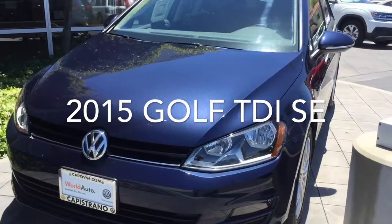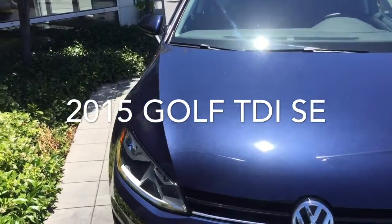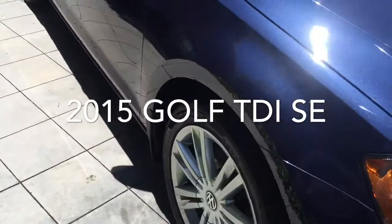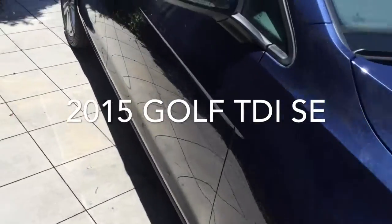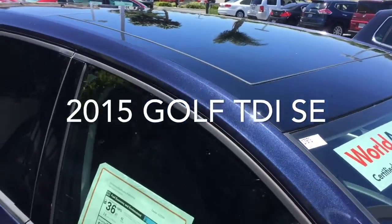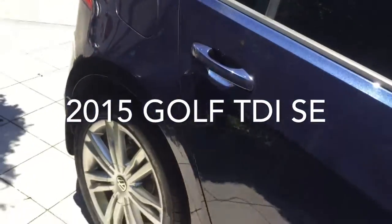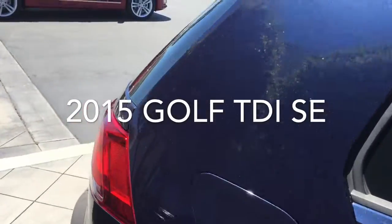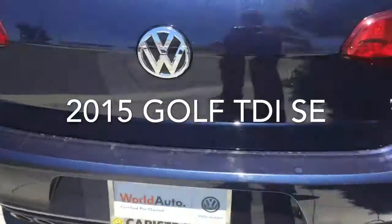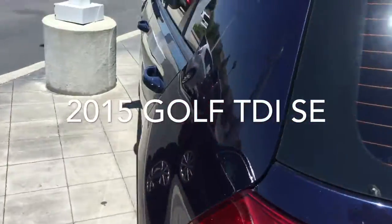Here you go Helena, this is the 2015 Golf TDI SE, Unite Blue Metallic. It's got the beautiful alloys. The car is in really nice shape. Panoramic sunroof. I actually got a tint on the back windows here to help keep it cool. Pretty much a flawless car.